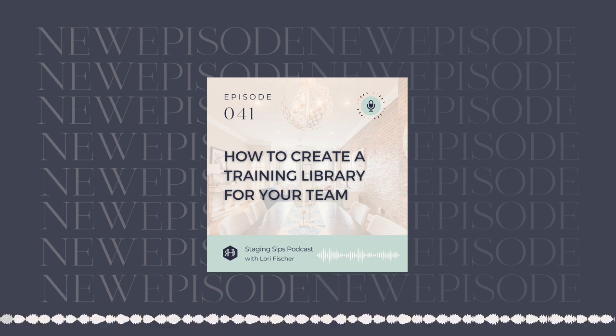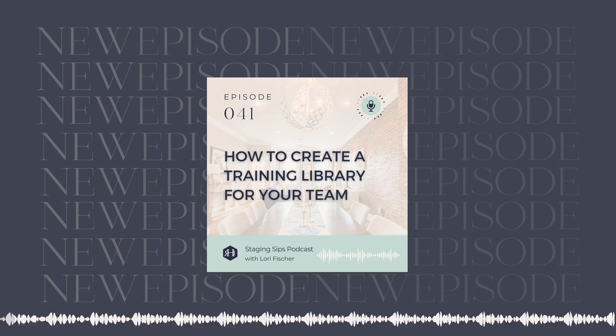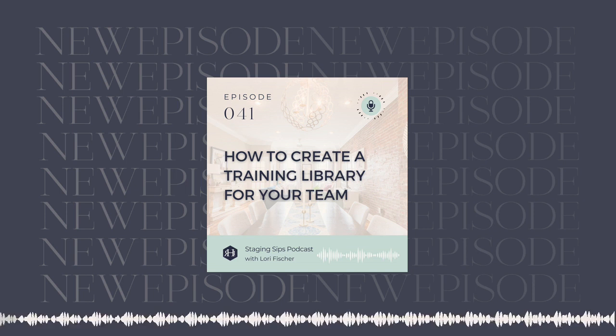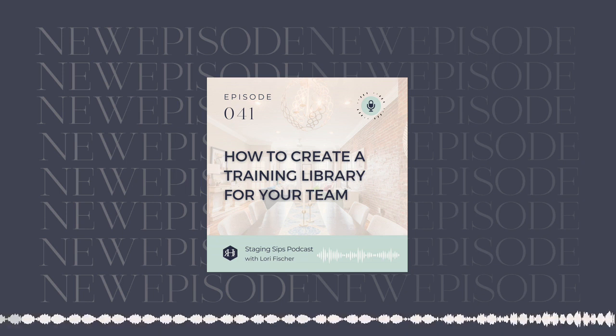This week, we are diving into one of the ways that we use Google Drive inside of our business, and then next week we'll do even more. But this week, I wanted to share with you how we use Google Drive to create a training library for your team. So it's kind of like a bonus episode — you're getting a two for one this week.